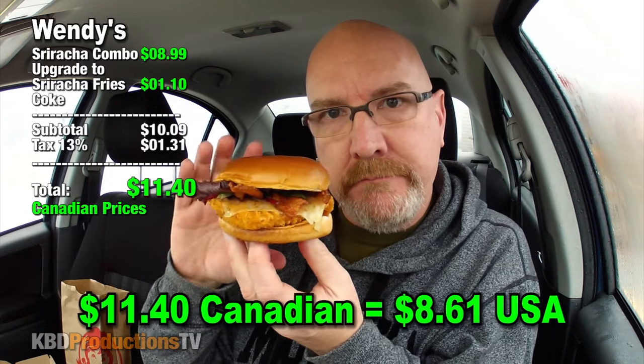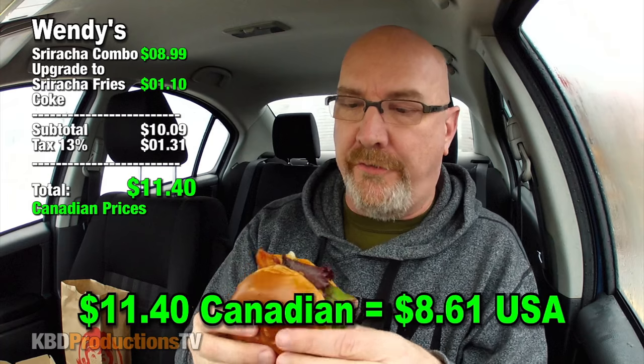Let's compare this one to the one I found on the internet. Is it close? Probably not. All right, let's go in for a bite, and then we'll do the fries.